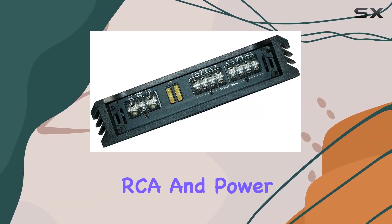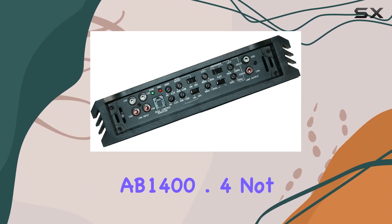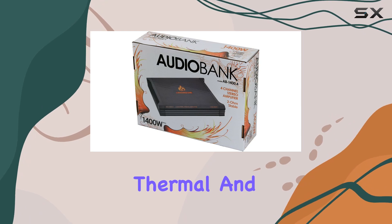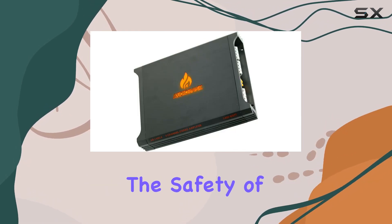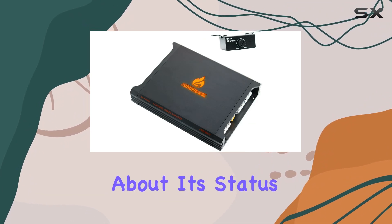With chrome-plated RCA and power speaker terminals, the AudioBank AB1400.4 not only looks sleek but also ensures a solid connection. The overload, thermal, and short-circuit protection guarantees the safety of your system, while the power and protection indicators keep you informed about its status.